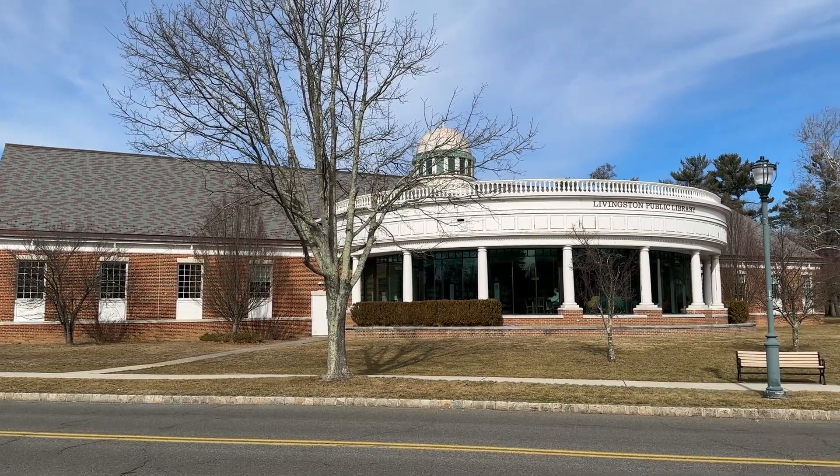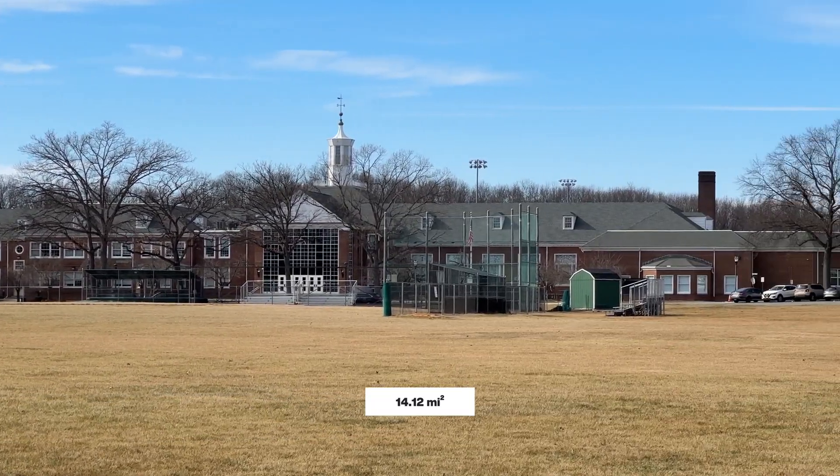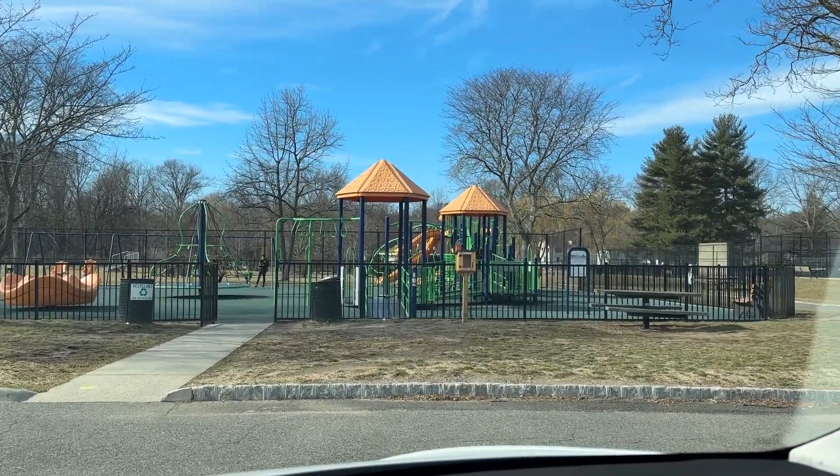We're here in Livingston Township, New Jersey, in Essex County, standing in front of Town Hall, the Public Library, and Livingston High School. Livingston was incorporated in 1831 and there are currently just under 32,000 people. It's about 14 square miles, with a density of about 2,200 per square mile. The town was named for the first governor of New Jersey and is home to the Cooperman Barnabas Medical Center — formerly St. Barnabas — where my son was just born about two months ago, which is exciting for us.